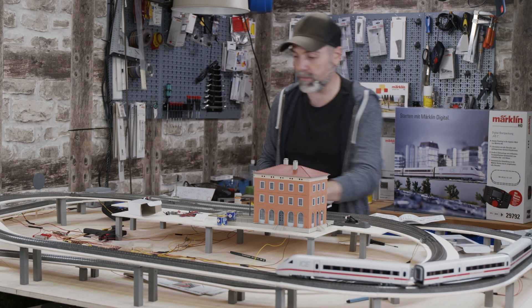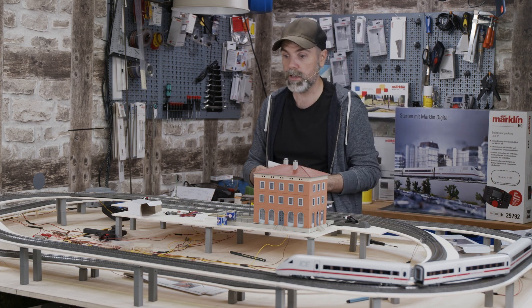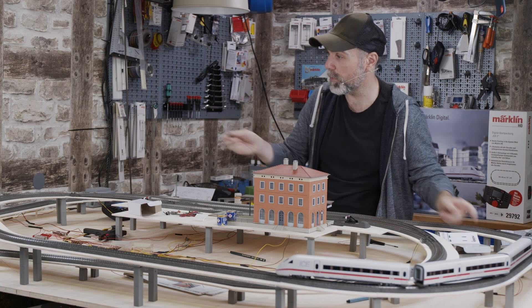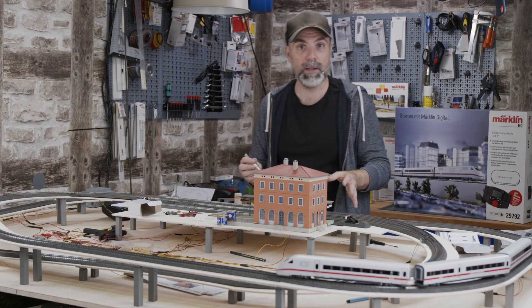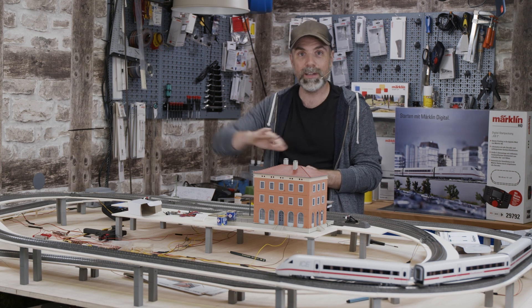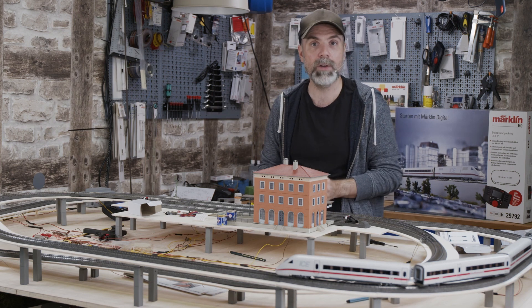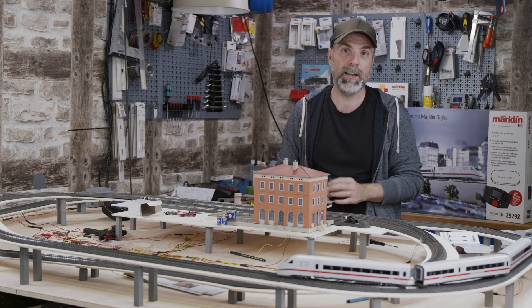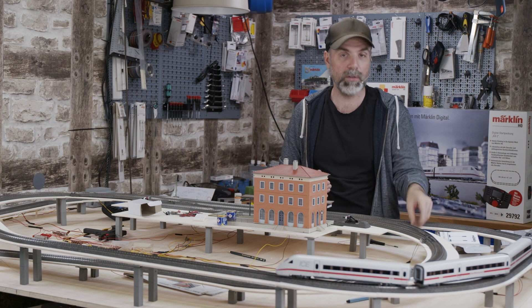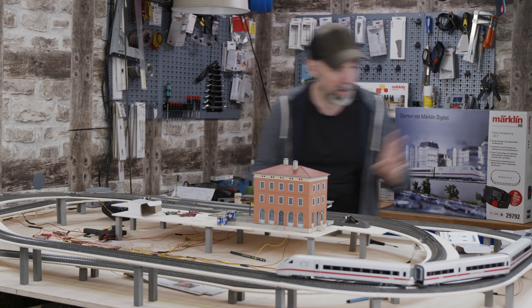Have fun if you continue crafting yourself. I will start working on the second signal and have it installed before the next episode, since we want to continue with the landscaping soon. Before we start working on our mountains with plaster, we want all the electrical work to be finished — otherwise we might have to tear open our landscape, and that would be very sad.